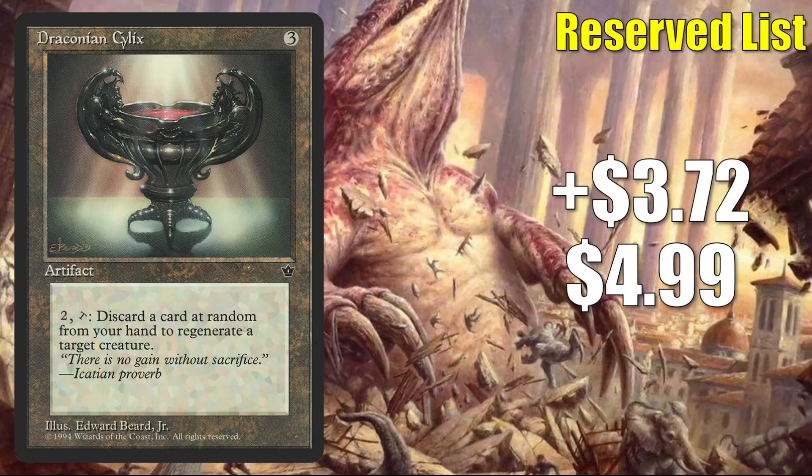For number 9, we're going to travel to Fallen Empires and look at Draconian Silex. This goes up $3.72 to $4.99 — that is a 292% increase. It could help you protect a key creature like a Commander, but honestly, this doesn't see a ton of play in the format. It is moving mostly again because of its status on the reserve list.